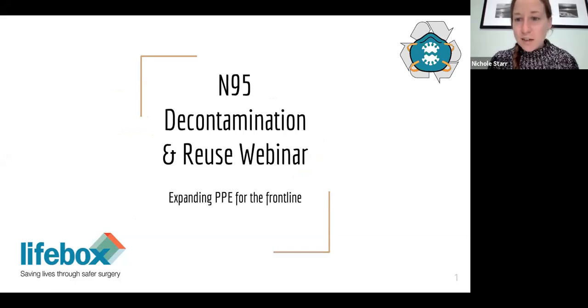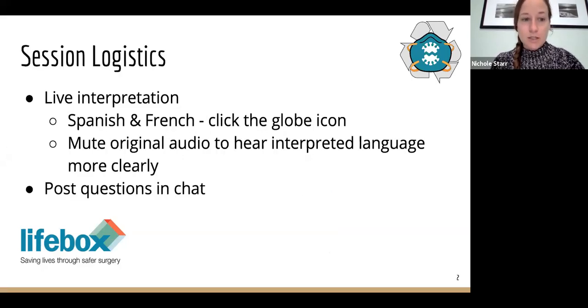Good morning. In the interest of time, we'll all get started. Welcome to our joint webinar with Lifebox and N95 Decon on N95 decontamination reuse. Thank you for joining us. We're excited to host this session today. We will have live interpretation available in Spanish and French. Click the globe icon at the bottom of your screen to select the language. If you click mute your original audio, you'll hear the interpreted language more clearly.